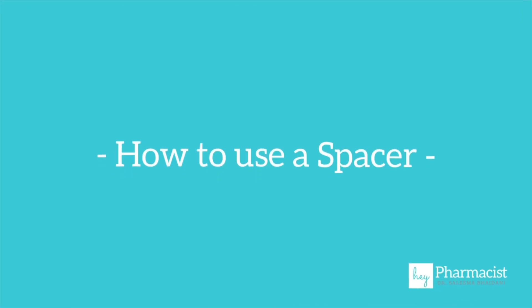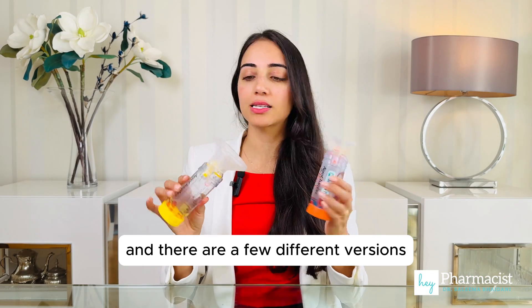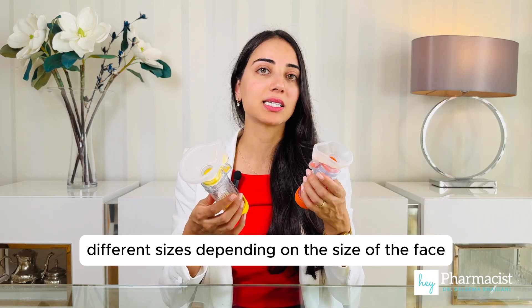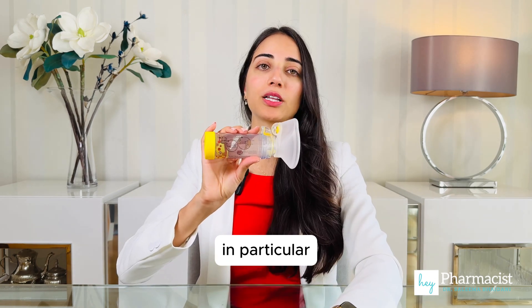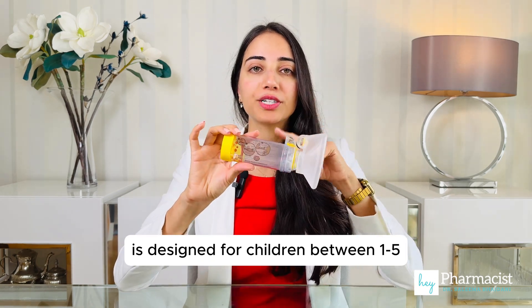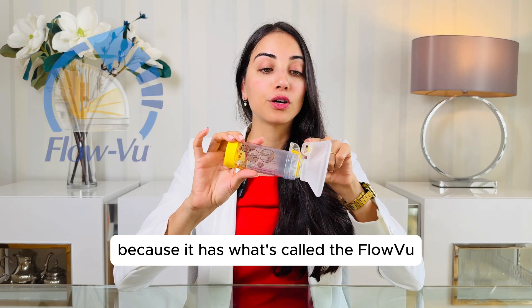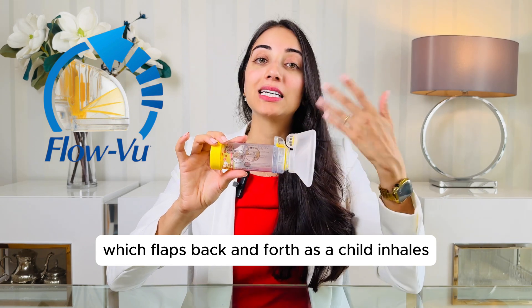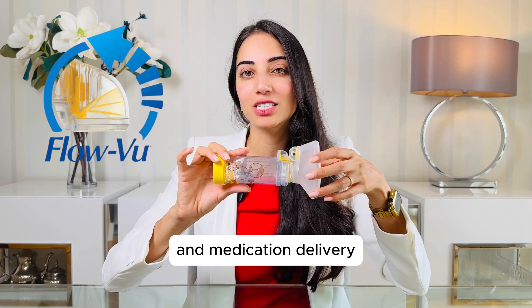How to use them? I have the AeroChamber here as an example, and there are a few different versions — some with mouthpieces, some with masks, and different sizes depending on the size of the face. This one in particular is designed for children between one to five. I personally like it because it has what's called the flow view inhalation indicator, which flaps back and forth as a child inhales and helps provide a visual assurance of correct use and medication delivery.